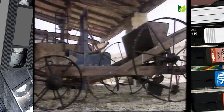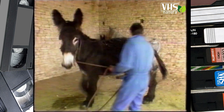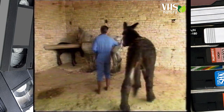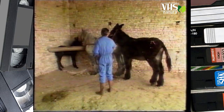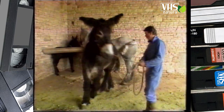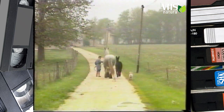Pur essendo animali fortissimi in grado di tirare pesanti carretti, essi venivano utilizzati soprattutto per la procreazione di muli e mule. I piccoli nati dall'accoppiamento fra un asino e una cavalla si chiamano muli, e quelli nati dagli asini del Poitou erano famosi in tutto il mondo.